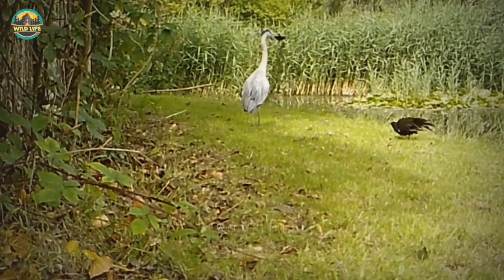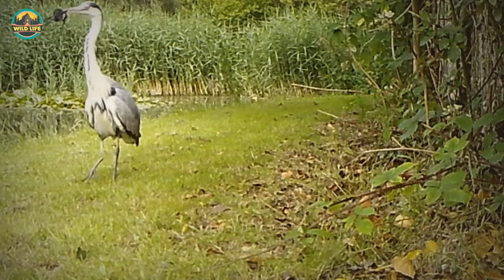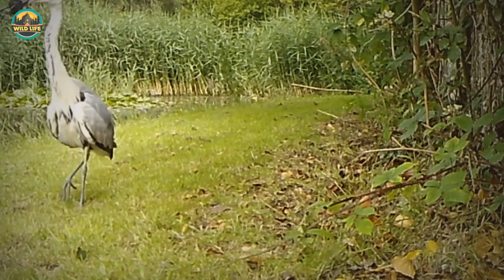Number 38: Even though the moorhen mum is trying to prevent this great blue heron from swallowing its chick, there is nothing it can do to stop it. The small moorhen chick is doomed and swallowed.